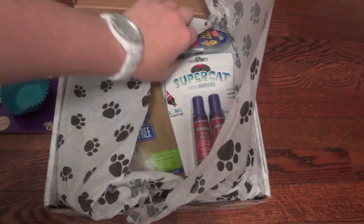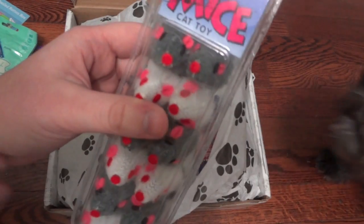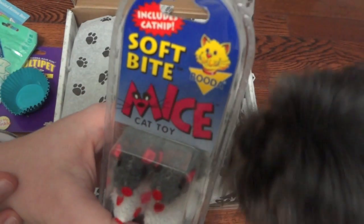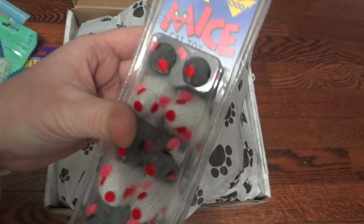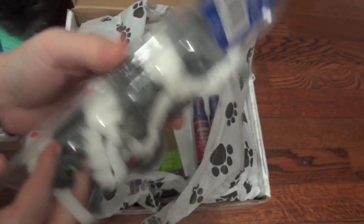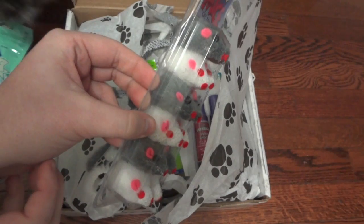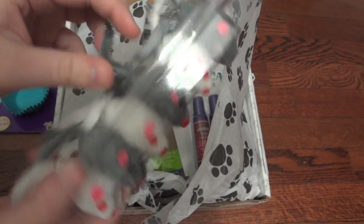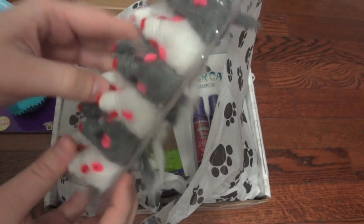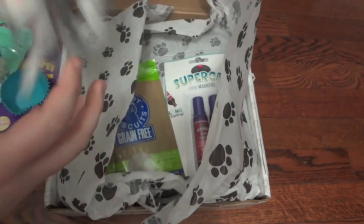Next, I know he'll absolutely love these — it came with soft bite mice toys. There's catnip included and there are 12 of them in here, so this comes with a lot of toys. They're just little white and gray mice, and he'll really love these especially since they include catnip.